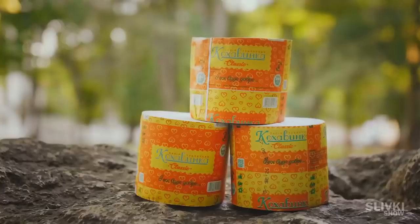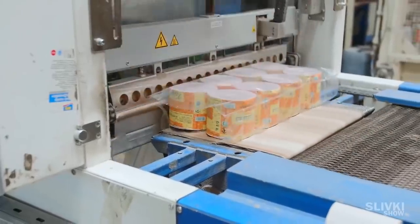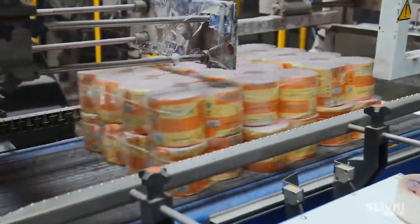The finished rolls are sent to packaging and after that onto the shelves of stores. Now you know how important it is to sort and recycle paper, and now you understand how long your school diary will travel before returning to you in a new form, but already performing very different functions.